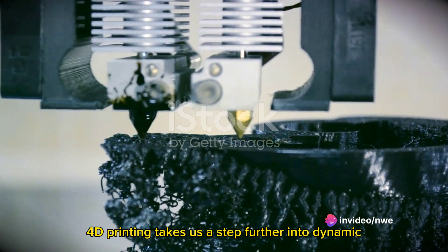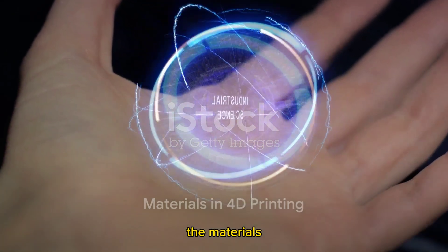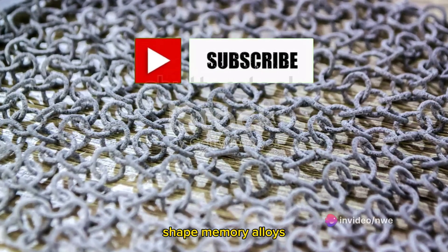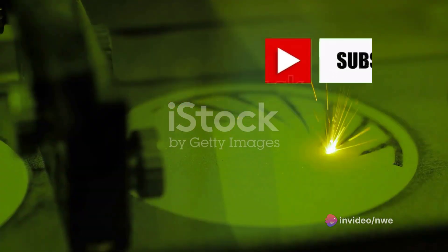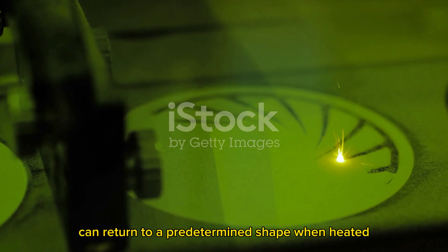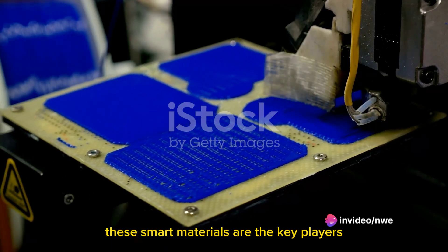While 3D printing gave us static objects, 4D printing takes us a step further into dynamic, self-transforming structures. Now let's get into the building blocks of 4D printing — the materials. Commonly used materials include smart polymers, shape memory alloys, and hydrogels. Smart polymers can change their shape or size when subjected to a certain stimulus. Shape memory alloys can return to a predetermined shape when heated. Hydrogels swell when exposed to moisture, enabling them to change shape.